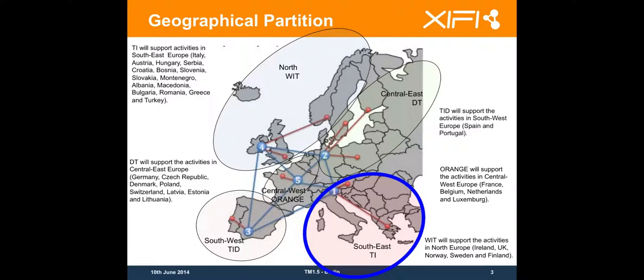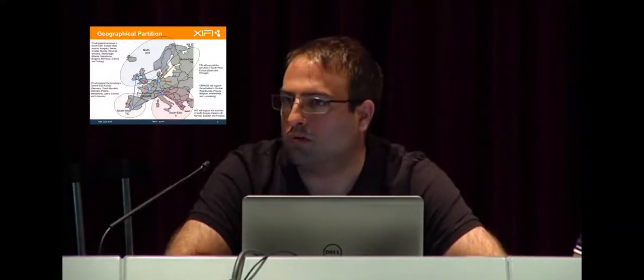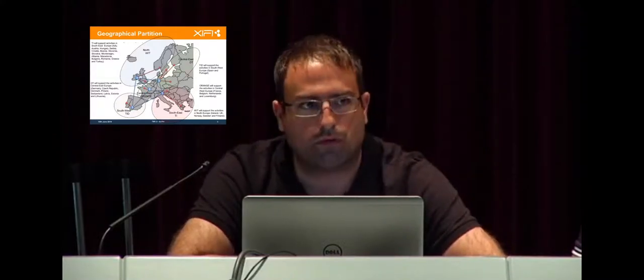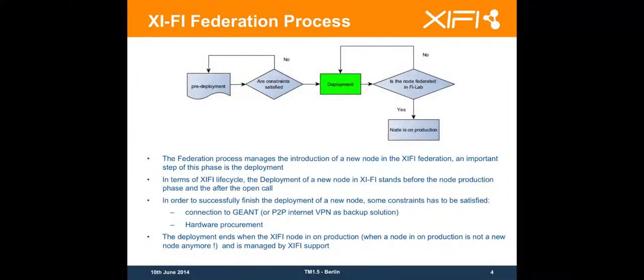Dutch Telecom will cover central east Europe with Germany, Czech Republic, Denmark, Poland, Switzerland, Latvia, Estonia and Lithuania. The Federation integration process has been started a while ago. We have done the open call for getting answers from pharmaceutical owners willing to enter the FileLab Federation. Now for all of you, you are in the process of deployment which arrives right before production. When your node goes into production and joins the FileLab Federation, it's going to be a node of the Federation.